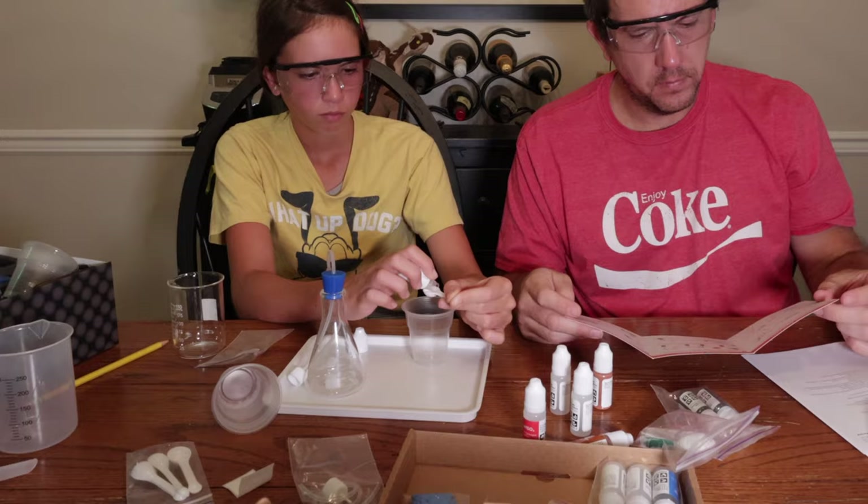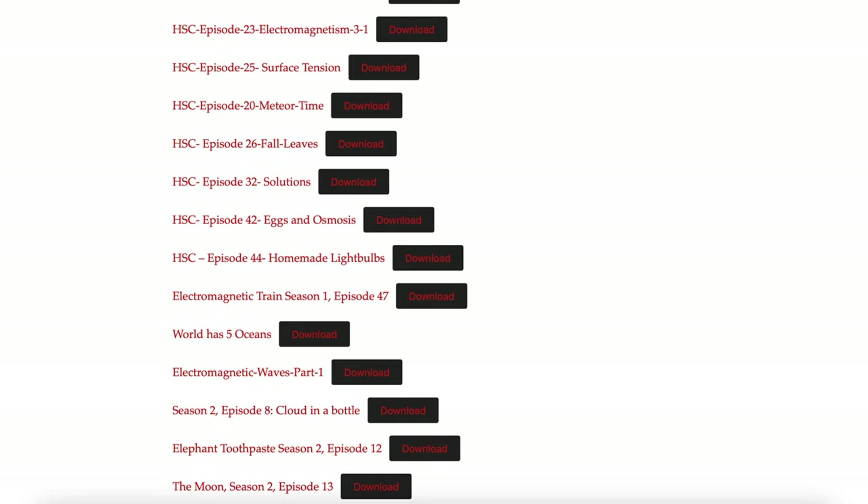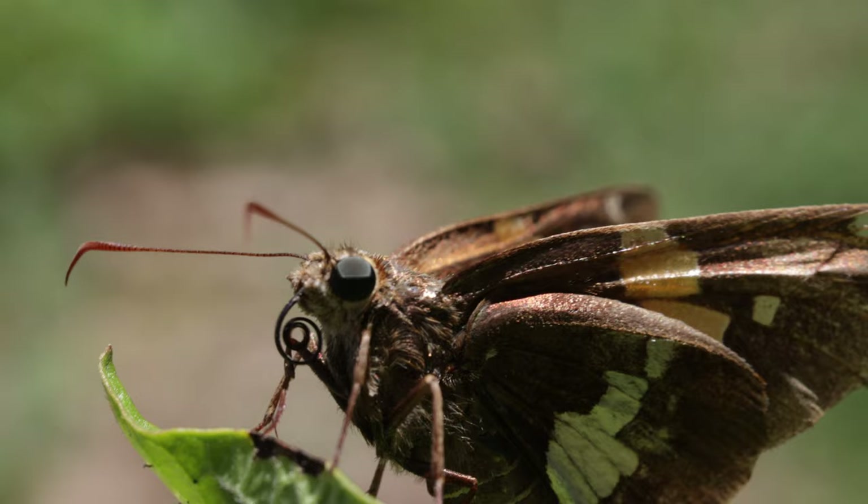School is back in session and we have new experiments, new science videos, new product reviews like this chemistry set, and more free worksheets to download on our website for your kids coming soon with a lot of our videos. And I have brand new equipment this year that hopefully, when I'm in the right place at the right time, will allow me to catch footage just like this.